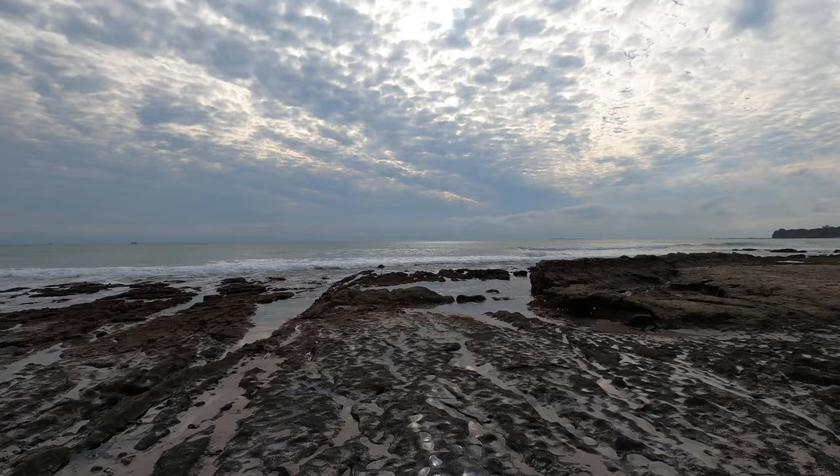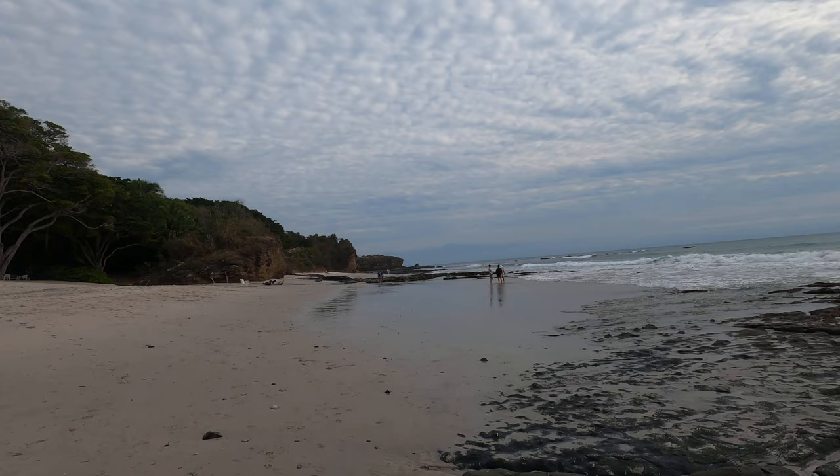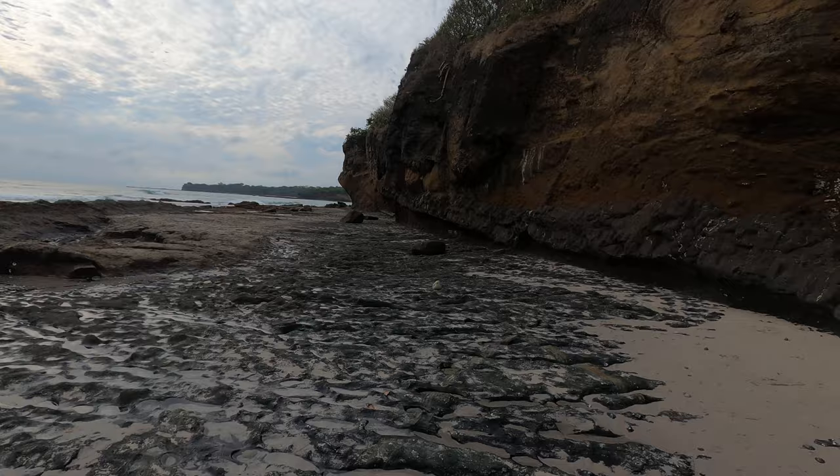This is the Pacific Ocean along the central coast of Mexico, maybe about 40 minutes or so north of Puerto Vallarta. We're here with the family down for Christmas vacation and it's low tide, which is a great time to look at the geology and look at the exposed rocks.